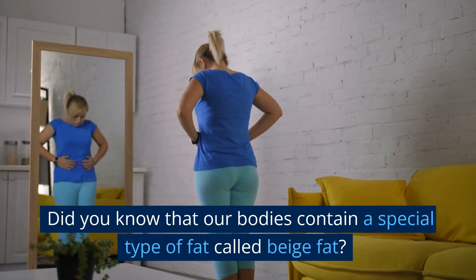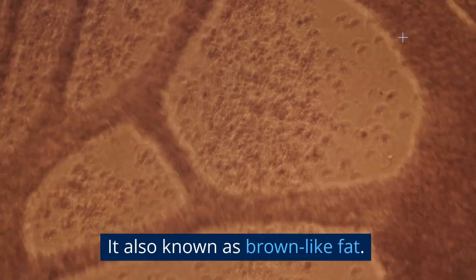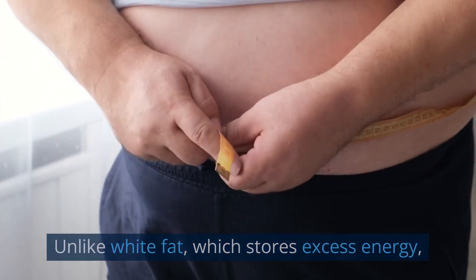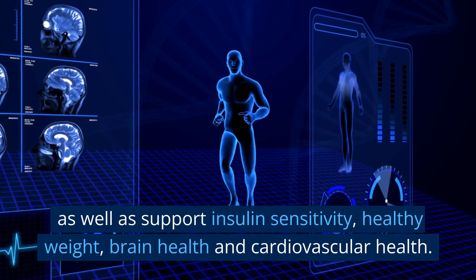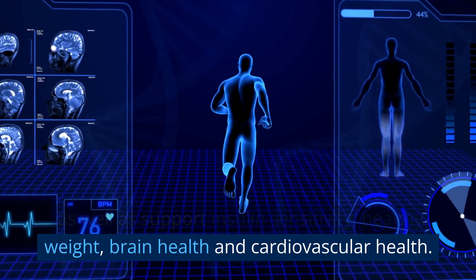Did you know that our bodies contain a special type of fat called beige fat, also known as brown-like fat? Unlike white fat, which stores excess energy, beige fat can effectively burn energy and produce heat, as well as support insulin sensitivity, healthy weight, brain health, and cardiovascular health.